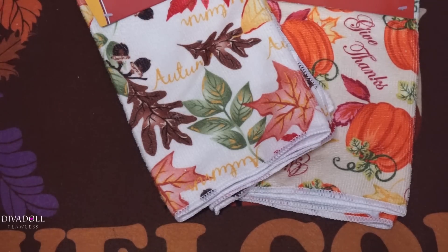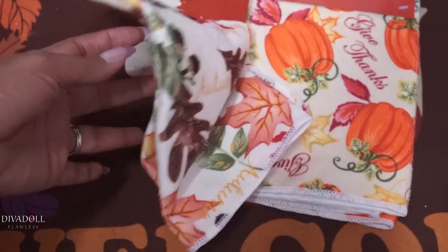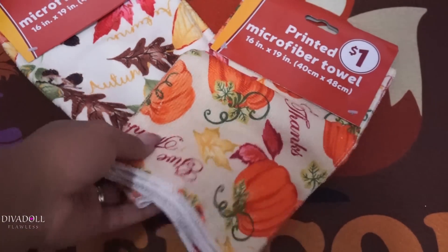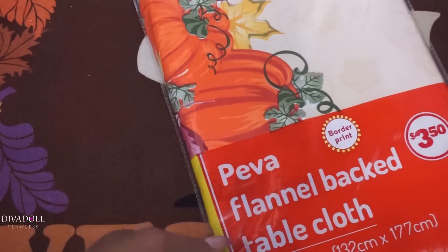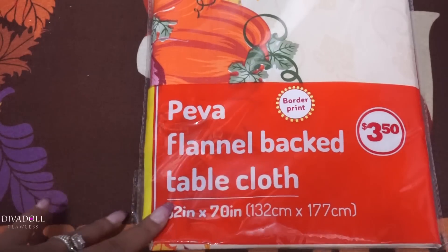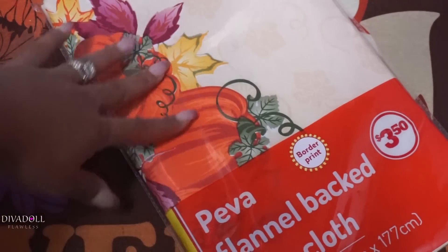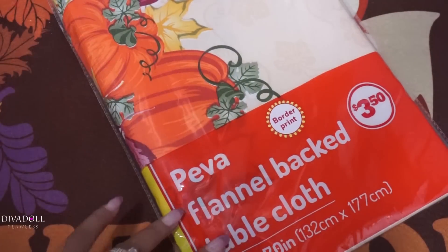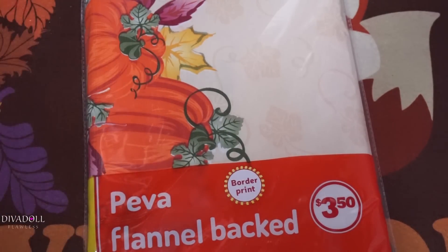Some other items I purchased from Family Dollar would be these printed microfiber towels. I really like the designs on them — they're very festive. Also from Family Dollar I purchased this flannel-back tablecloth. I like to switch these out every year. The kids and I do a lot of crafting during the seasons, so I like being able to wipe it off and not have to worry about messing up my table.